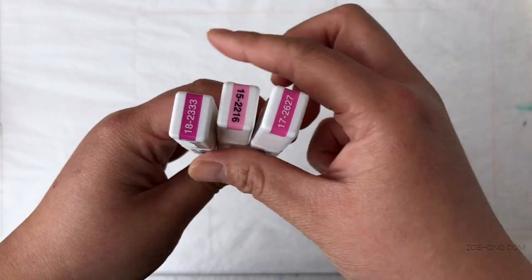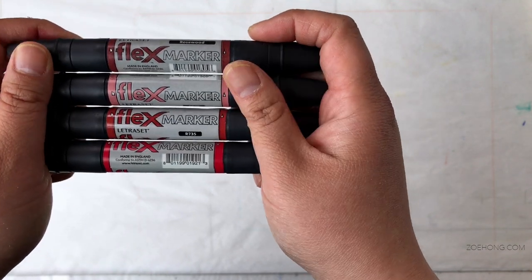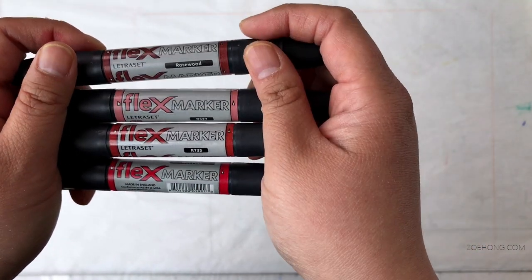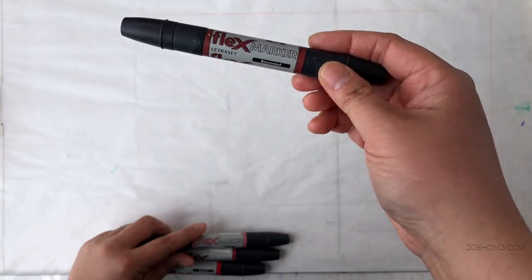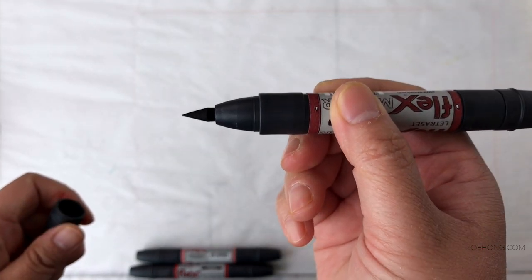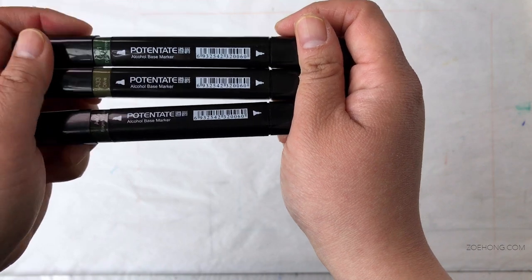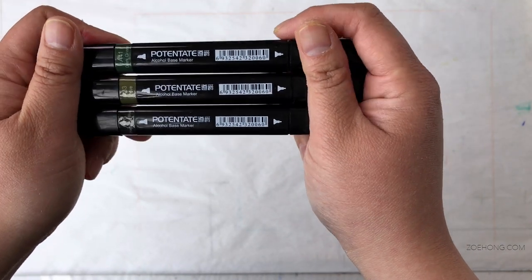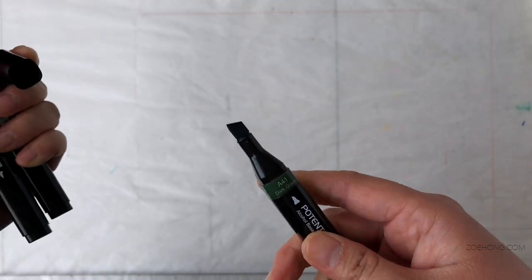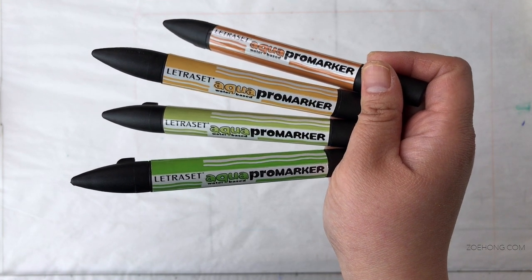I bought four Letraset Flex markers in various shades — R327, R735, you get the drill. I'm familiar with Letraset but I've never seen these before; they have a chisel and a brush tip, which I love since I never use fine tips. I also got three greens in the Potentate brand — the same brand as that marker paper, funny about that. These are alcohol-based markers with a chisel tip and fine tip.